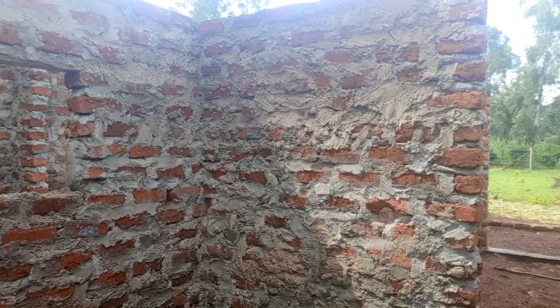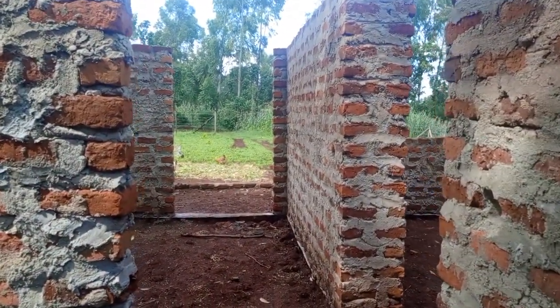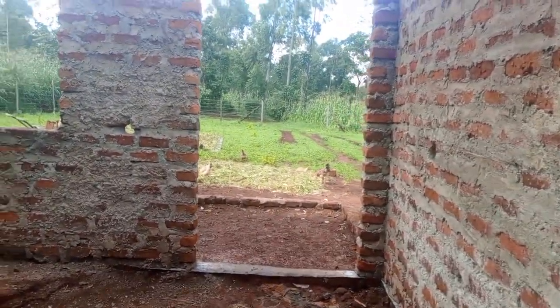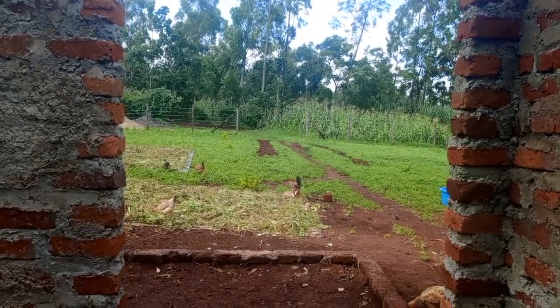And this is how the interior of the house looks like. We now want to go and see the exterior of the house. This is the door going outside on the front side.